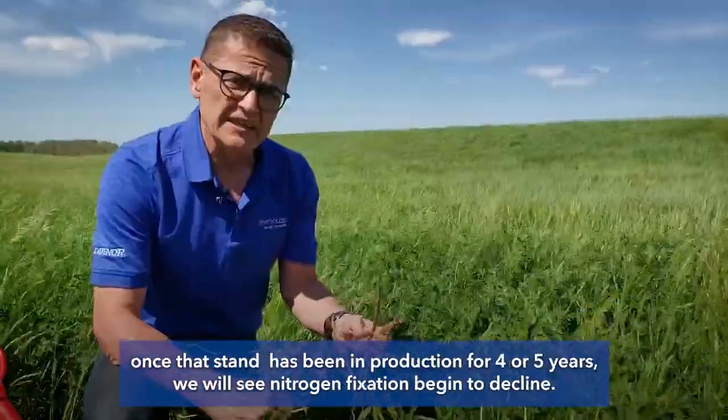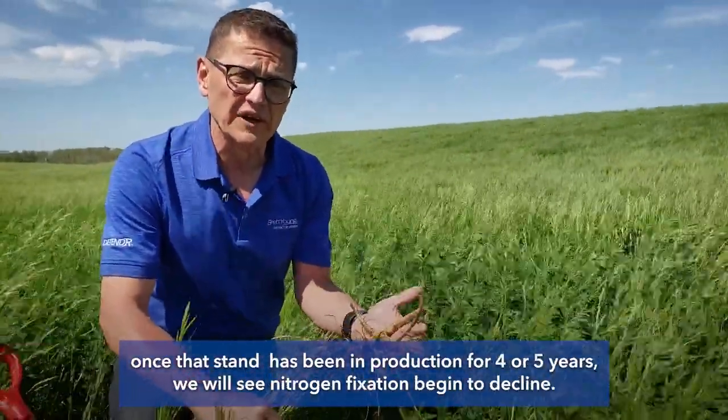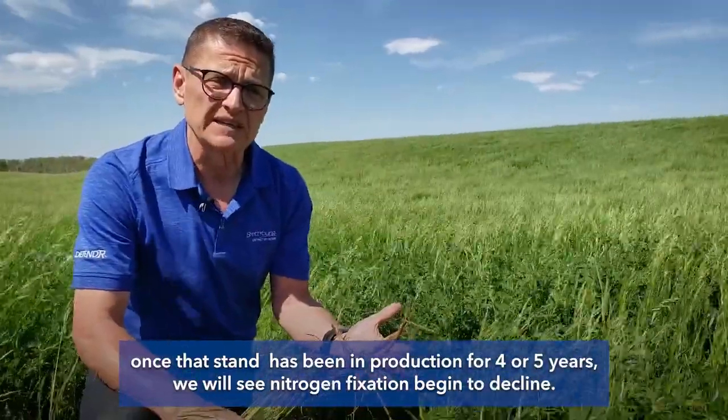One thing we do need to remember though is once that stand has been in production for four or five years, we will see nitrogen fixation begin to decline.